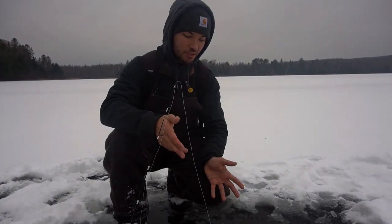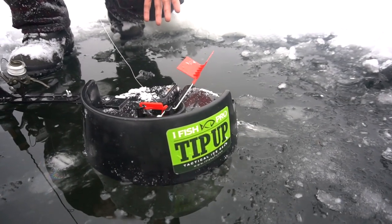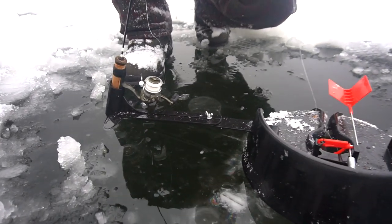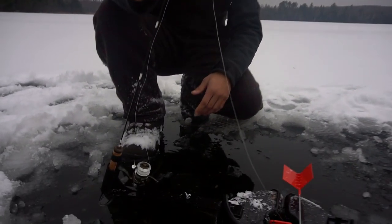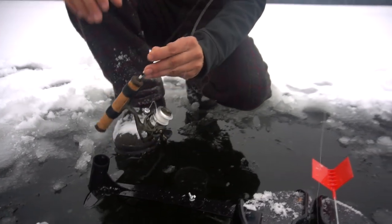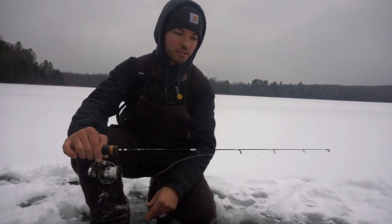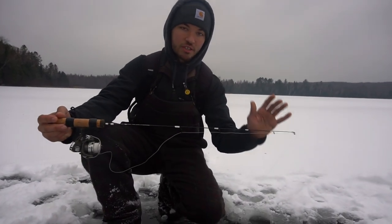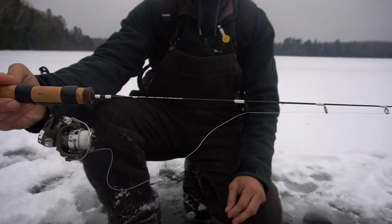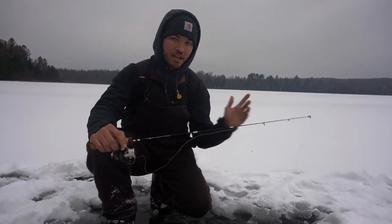We got it all set up. This is the ifish Pro — if you guys aren't familiar, it's basically a tip-up except you get to use your rod and reel to fight the fish. It still has the flag and all that, but it's a more fun way of catching pike. We're also testing out the Fox River Rods — this is the 34-inch medium, the heaviest rod in their lineup. It's going to be perfect for pike, it's a beautiful looking rod, and these retail for a relatively low price, so definitely check them out.